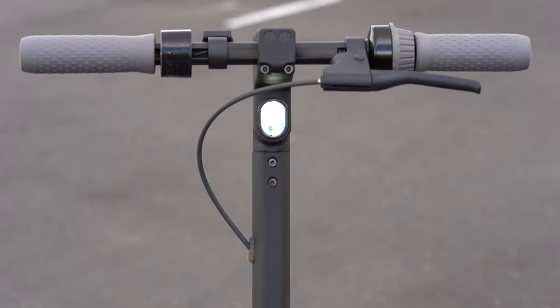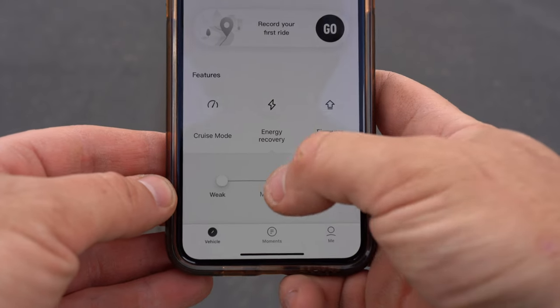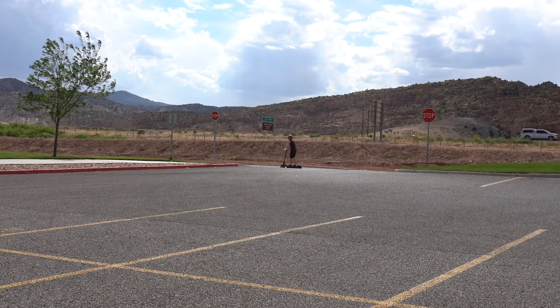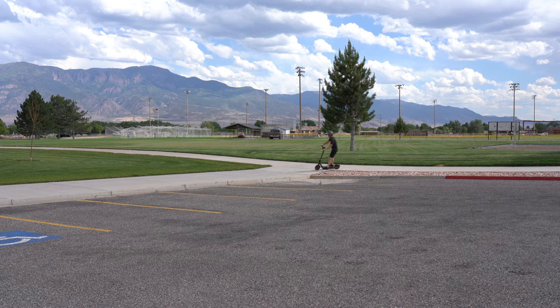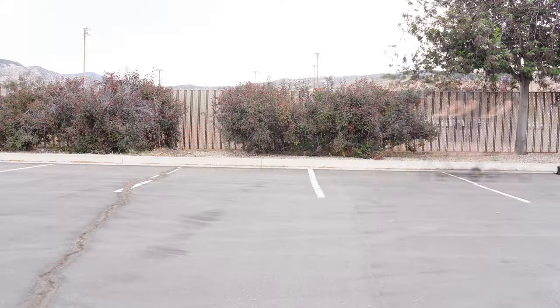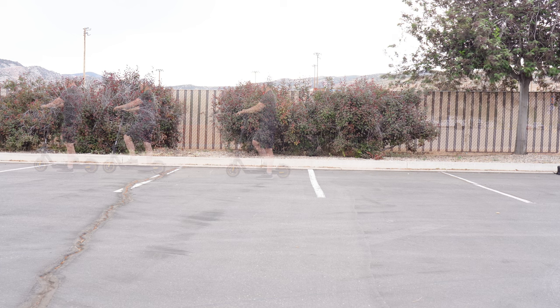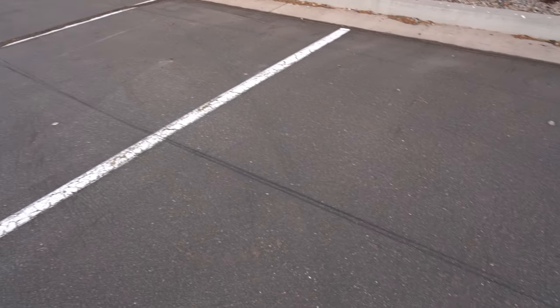The off-road capability of the Max is pretty impressive. But let's slow things down and test out the brakes. The Max comes with mechanical and electrical brakes, with the brake handle on the left side. In the app there's a feature called energy recovery mode that will slow the scooter down automatically as soon as you take your thumb off the throttle, using the momentum or kinetic energy to replenish and recharge the battery. The brakes are very nice and powerful, and even left a black mark at speed levels two and three.